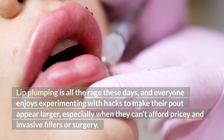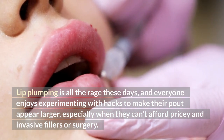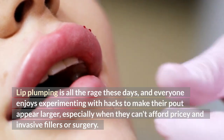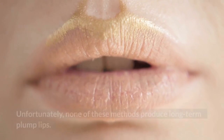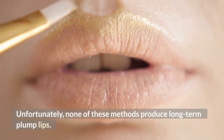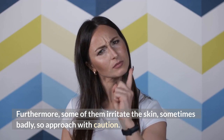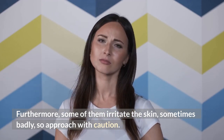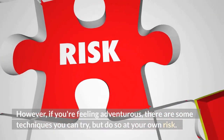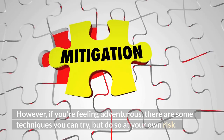Lip plumping is all the rage these days and everyone enjoys experimenting with hacks to make their lips appear larger, especially when they can't afford pricey and invasive fillers or surgery. Unfortunately, none of these methods produce long-term plump lips. Furthermore, some of them irritate the skin, sometimes badly, so approach with caution. However, if you're feeling adventurous, there are some techniques you can try, but do so at your own risk.